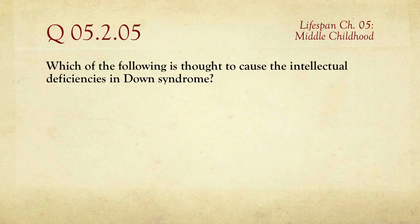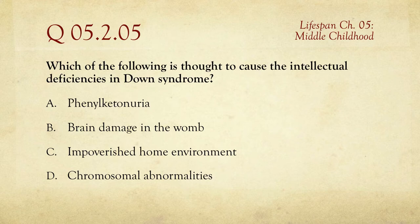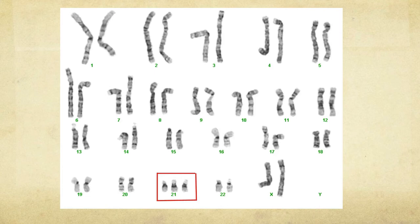Question number five: which of the following is thought to cause the intellectual deficiencies in Down syndrome? The choices are fetal PKU, brain damage in the womb, impoverished home environment, or chromosomal abnormalities. The answer is chromosomal abnormalities. Specifically, looking at the chromosomes, the 21st set has three instead of two, which is why another name for Down syndrome is trisomy 21.